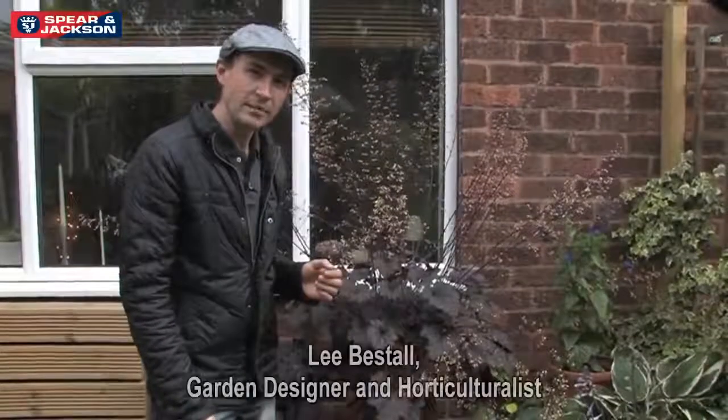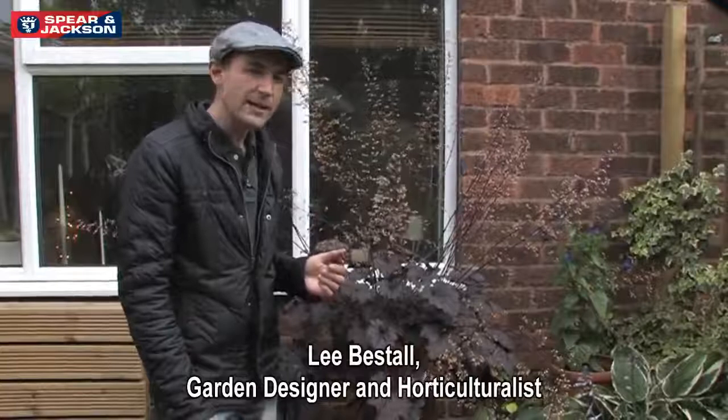This week we're filming from Dawn's garden again, but it's the final time that we're going to be here, so I want to take you through the different heucheras she's got in her garden.